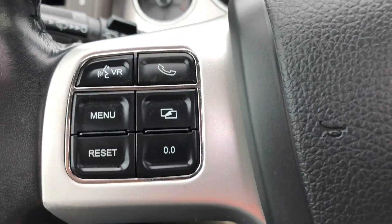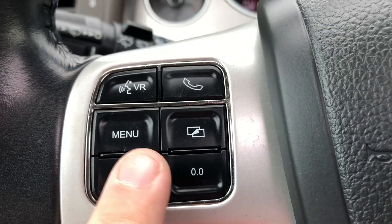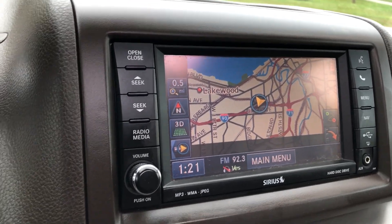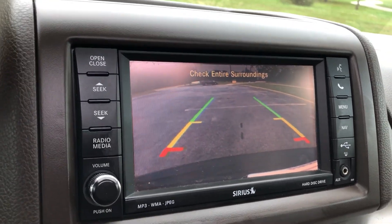On the steering wheel, we have Bluetooth. These buttons down here control what's displayed up here on your instrument panel. Over here we have a touchscreen navigation system with a lot of features. Shift into reverse and it becomes a rear camera.